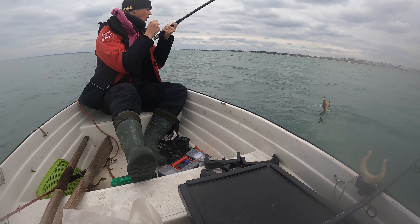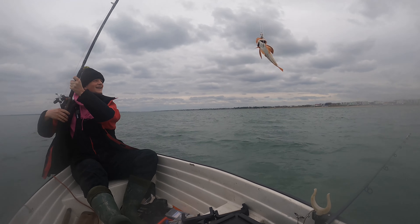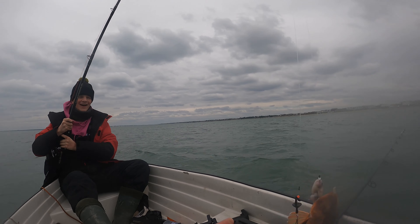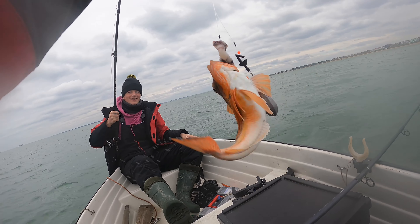Nice — that's a Gurnard mate, oh let's go! What on earth — first fish on the bank guys, there we go. Lovely little Gurnard. I thought it was a dogfish bite, but there you go.